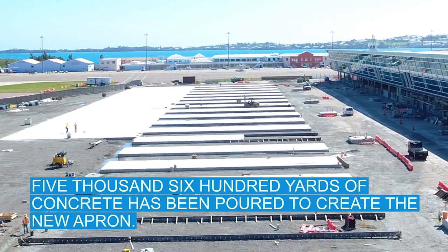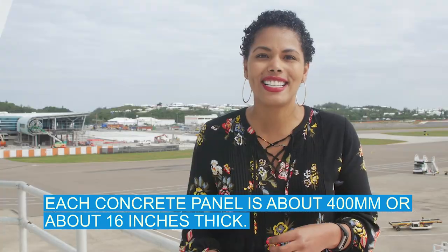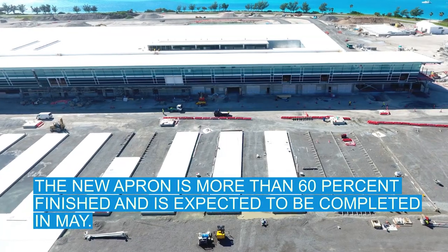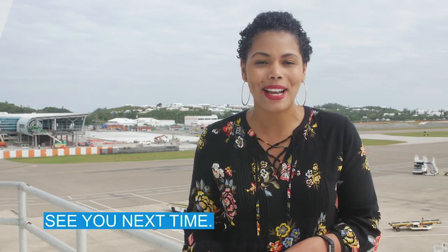5,600 yards of concrete has been poured to create the new apron. Each concrete panel is about 400 millimeters, or 16 inches, thick. The new apron is more than 60 percent finished and is expected to be completed in May. I'll be back to give you another look when it's all done. See you next time.